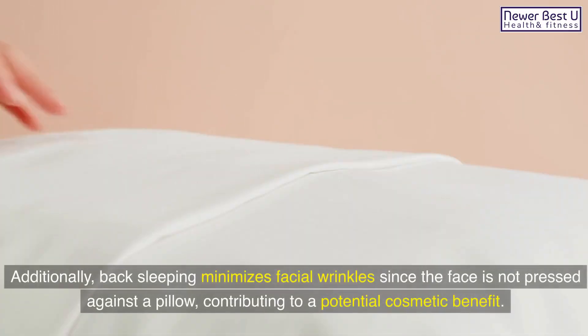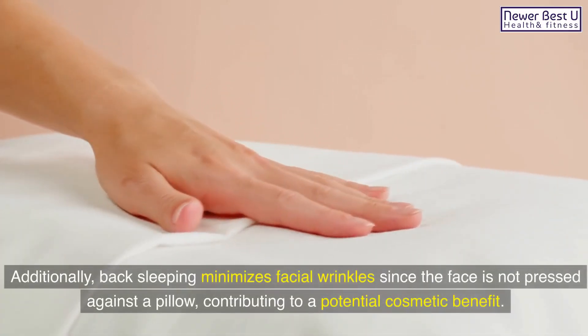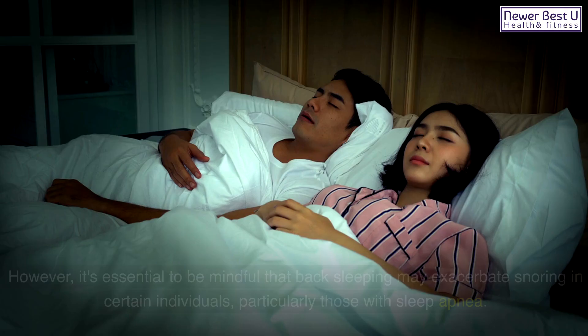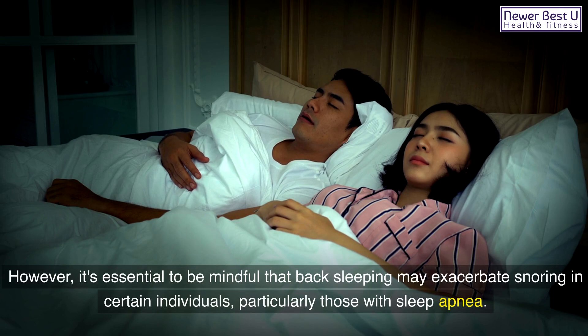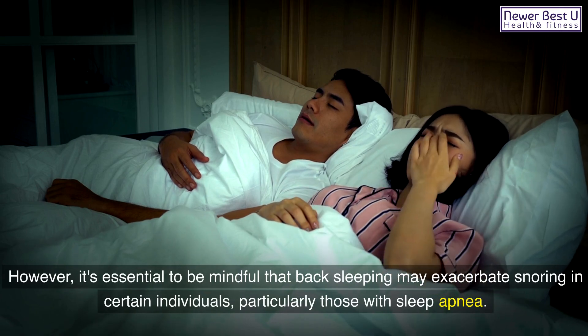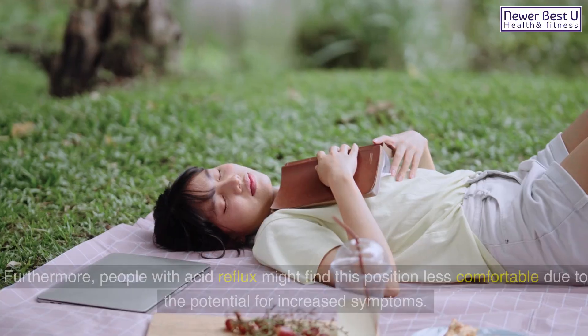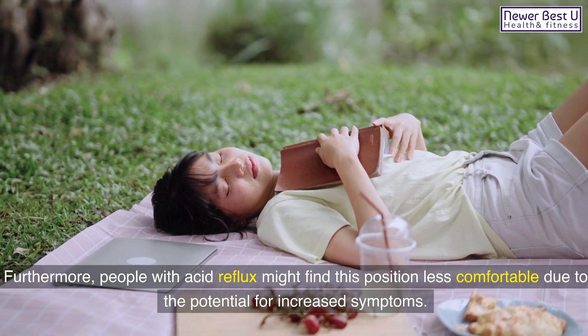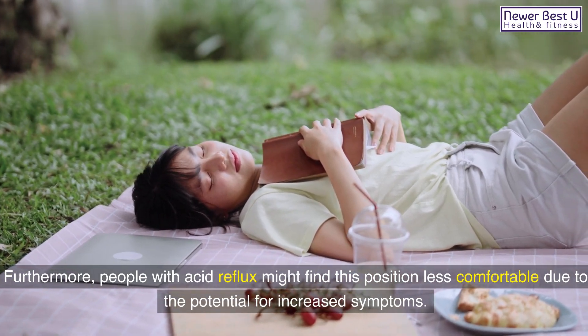Additionally, back sleeping minimizes facial wrinkles since the face is not pressed against a pillow, contributing to a potential cosmetic benefit. However, it's essential to be mindful that back sleeping may exacerbate snoring in certain individuals, particularly those with sleep apnea. Furthermore, people with acid reflux might find this position less comfortable due to the potential for increased symptoms.